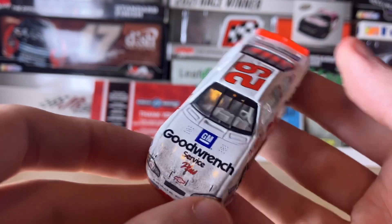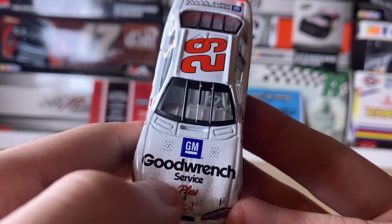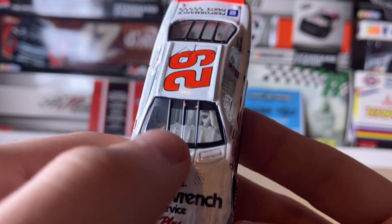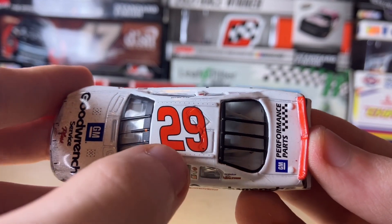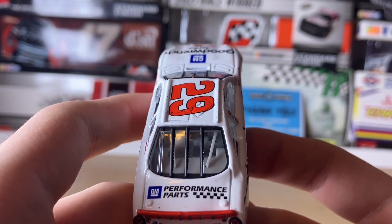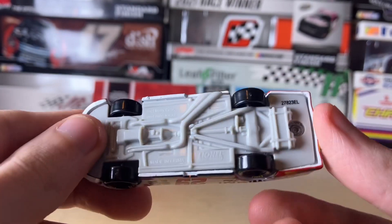On the hood: the Chevy logo, GM Good Rent Service Plus, some detailing, and windshield art. On the roof: number 29 with tiny detailing dots. We also have the rear window art, the GM Performance Parts logo on the deck lid.